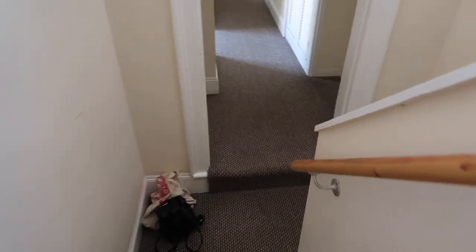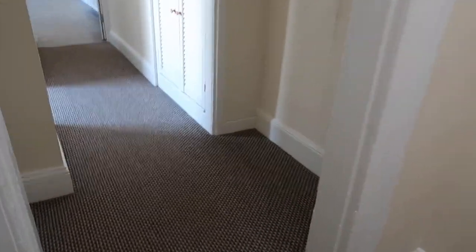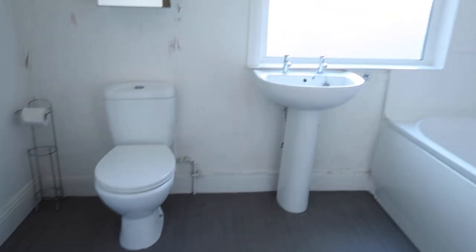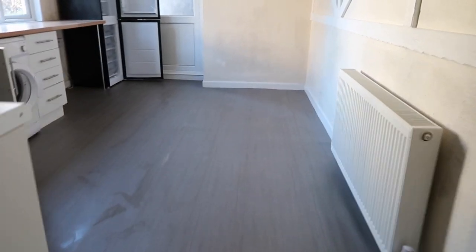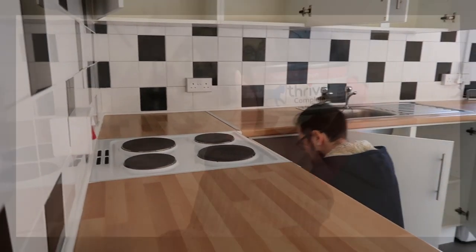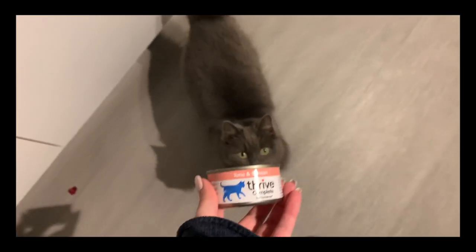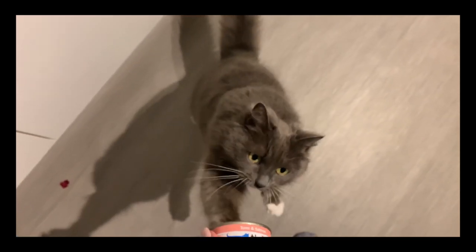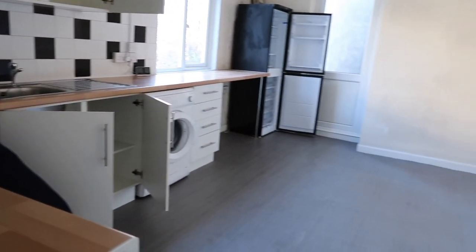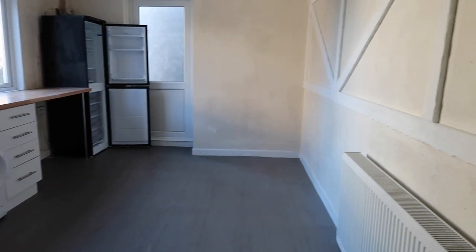I just cleaned up the last few bits. And the bathroom, and the kitchen — just making sure the cupboards are all clean. I'll wipe the floor.